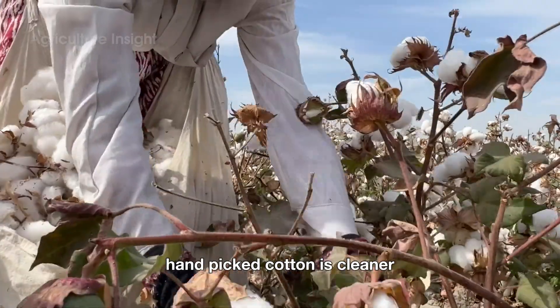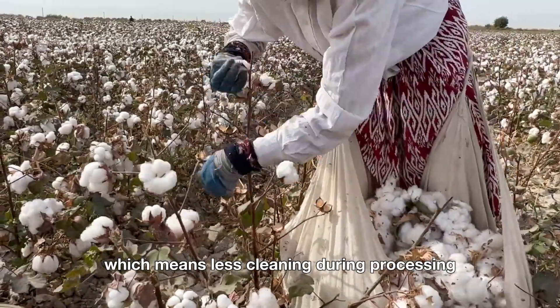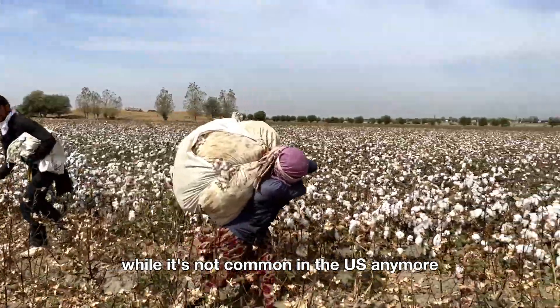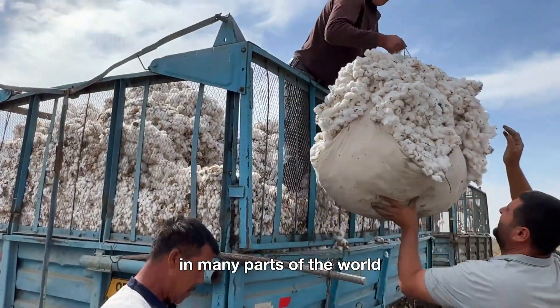Hand-picked cotton is cleaner, with fewer leaves and stems mixed in, which means less cleaning during processing. While it's not common in the U.S. anymore, manual harvesting remains a critical method in many parts of the world.